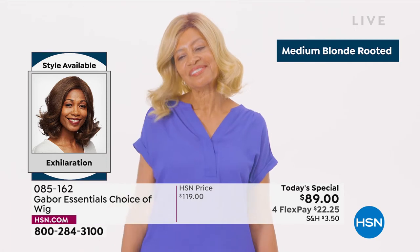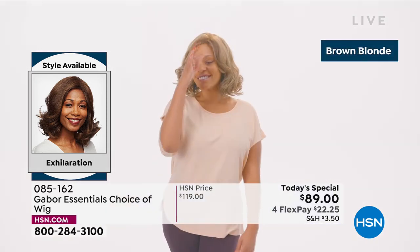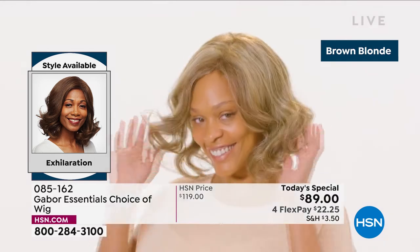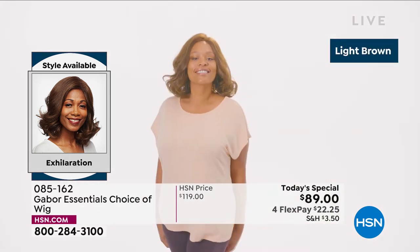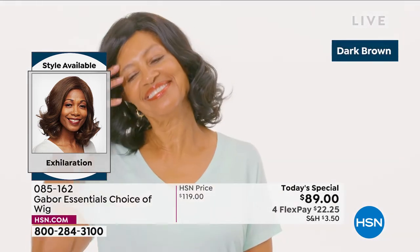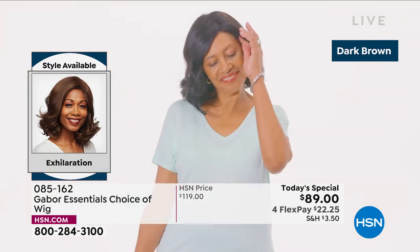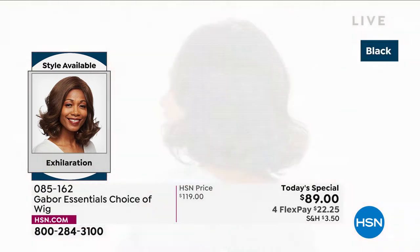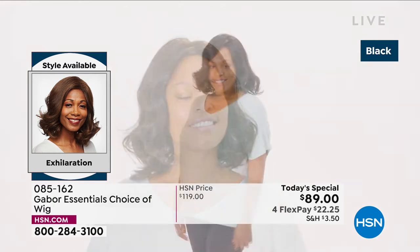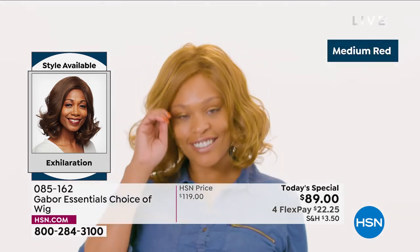With so many of you waiting on the phone to get your brand new hairstyle, it's going to be your go-to look every single day — always looking fabulous. Download the HSN app. We are here for you, and this is Customer Appreciation Month. One of your favorite brands is Gabor — look at this new style in the Exhilaration. The medium blonde rooted is so beautiful, and the brown blonde looks so natural.